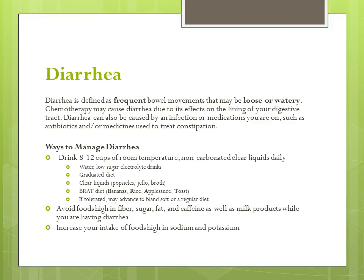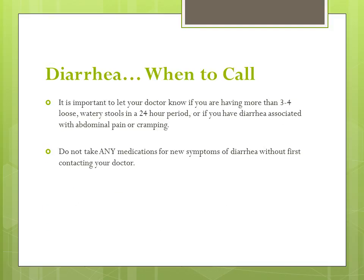Increase your intake of foods high in sodium and potassium as this may help symptoms. It is important to notify your doctor if you are having more than three to four loose, watery stools in a 24-hour period, or if you have diarrhea associated with abdominal pain or cramping. Do not take any medications for new symptoms of diarrhea without first contacting your doctor.